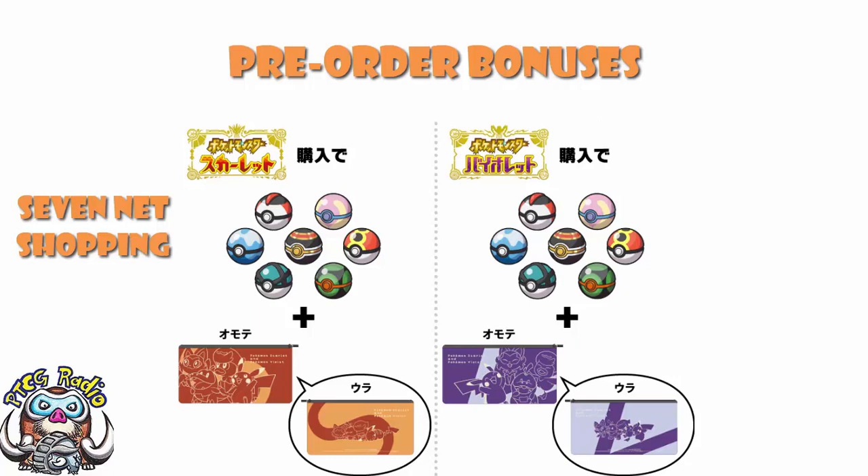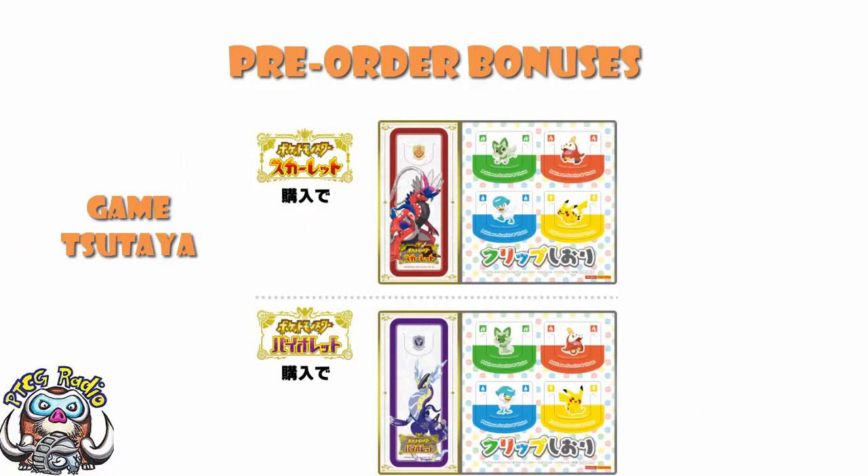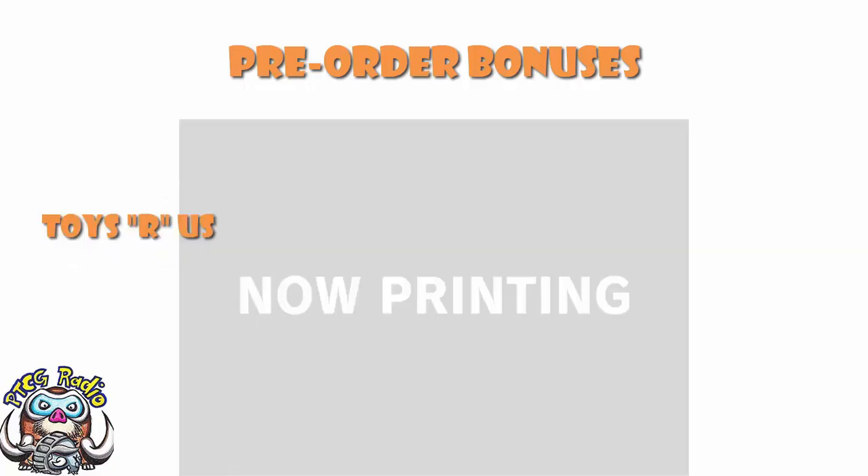Over at Game Sataya-affiliated stores nationwide, you get a clipped bookmark — and these are obviously different for Scarlet and Violet. Again, fairly weak. Toys R Us still exists in Japan, and you can get yourself a jigsaw puzzle there. We don't have an image of it, but again, it's a jigsaw puzzle.